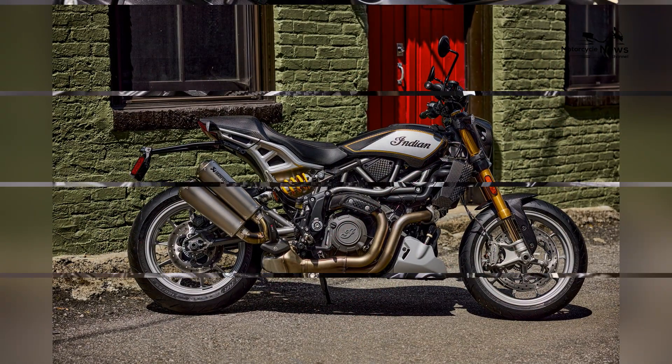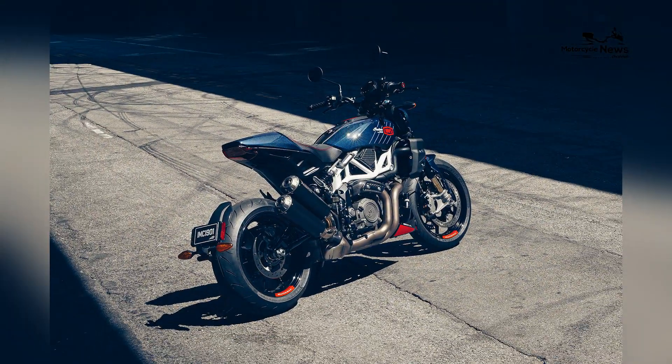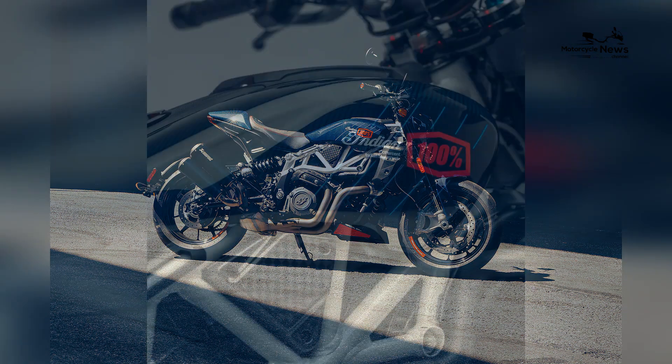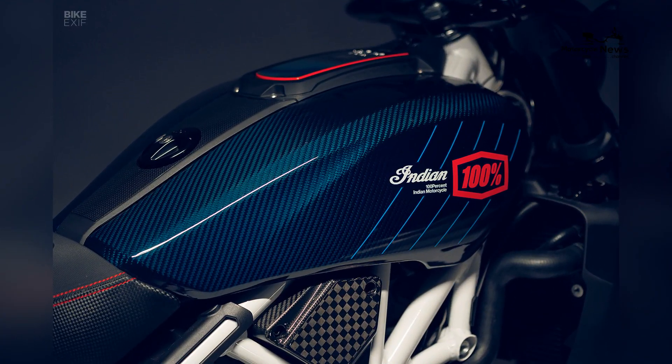Design-wise, the Indian FTR R Carbon is a visual masterpiece that pays homage to its racing roots. The bike features sleek carbon-fiber bodywork, including a carbon-fiber front fender, tank covers, and pillion seat cowl, contributing to a lightweight and racing-inspired aesthetic. The distinctive trellis frame, high-mounted exhaust, and sharp lines echo the flat-track heritage while embodying a modern and aggressive stance.